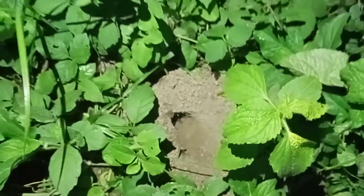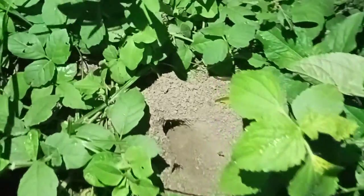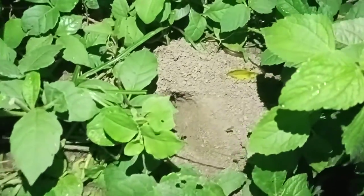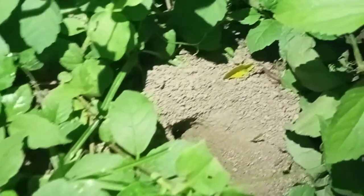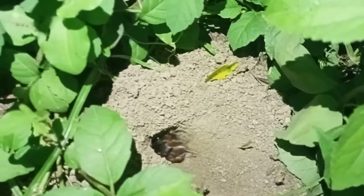You can see the bushes, and around the bushes there is an amphibian — not an insect, there is an amphibian.